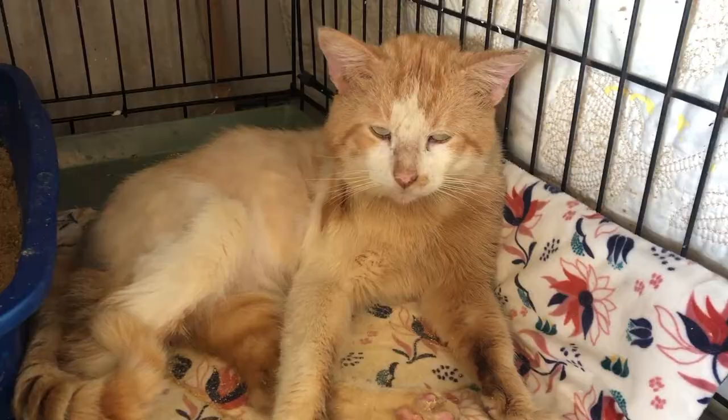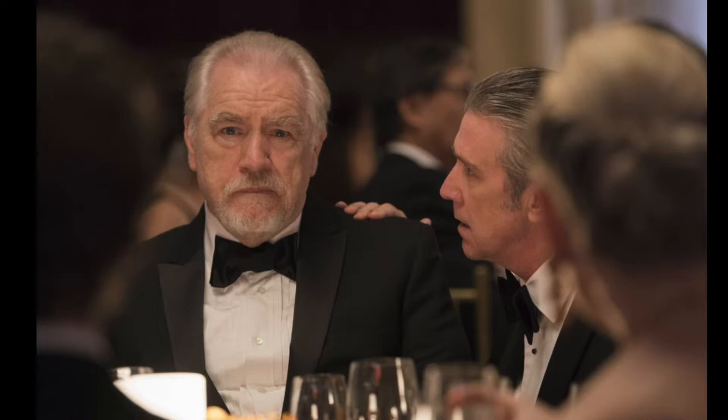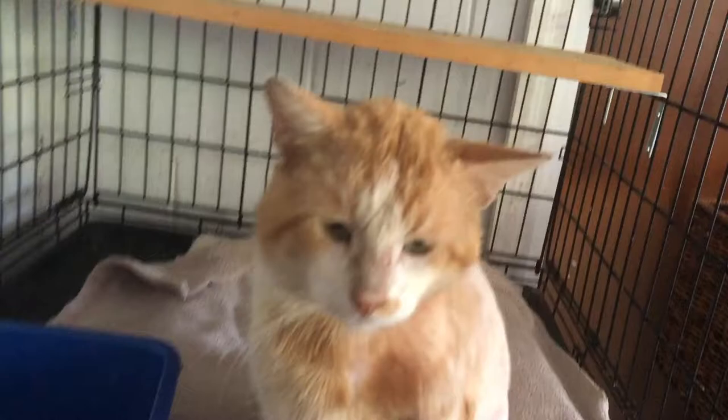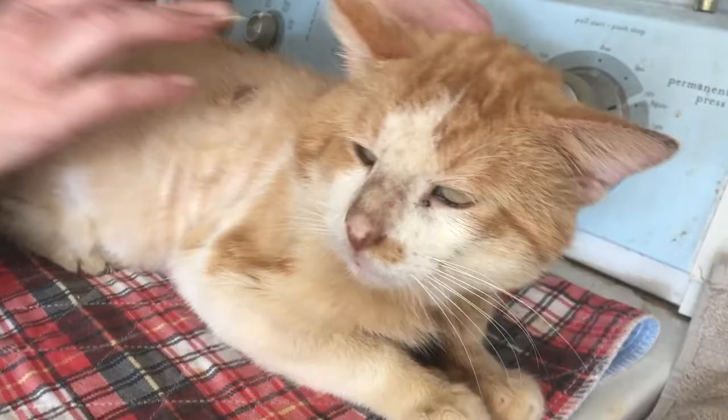Some of you may recognize the name Logan Roy from the fantastic television series Succession, but I was so excited to find this video clip where the actor who plays Logan Roy, Brian Cox, talks about the importance of spaying and neutering pets and he interviews a cat. I put the link to the entire video in the description but here's a clip.